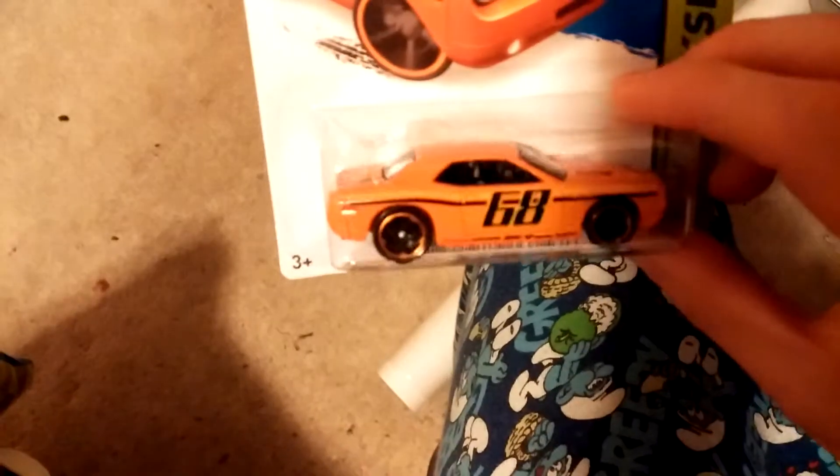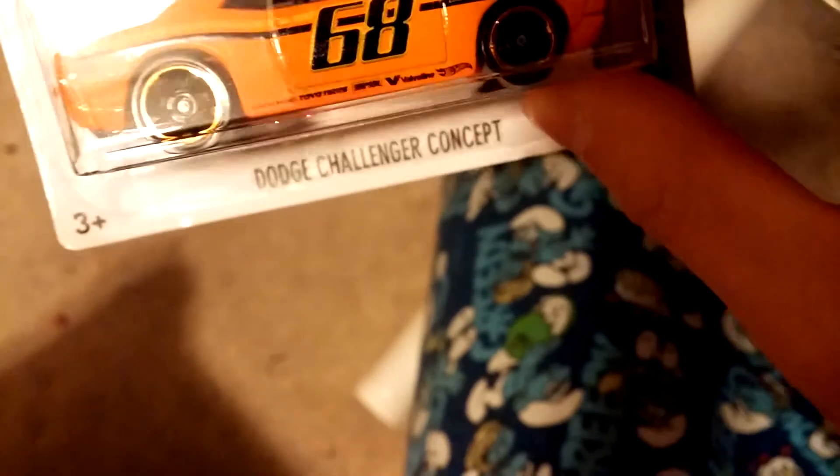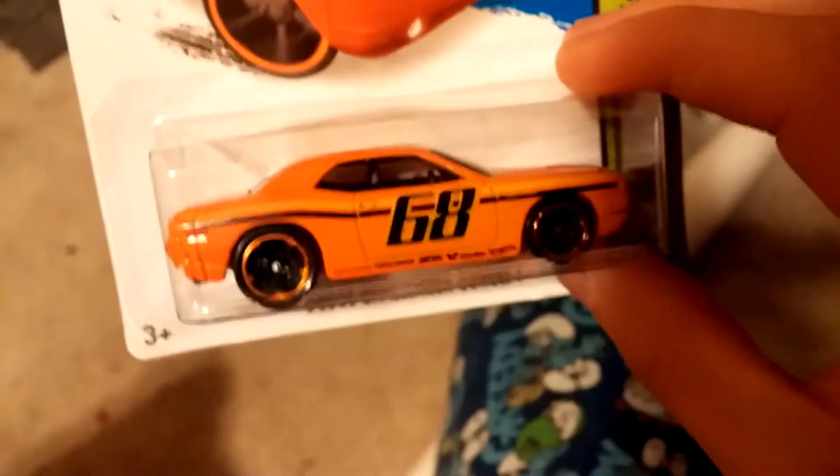Here's the Dodge Challenger '68 — pretty cool colors, I like it. Dodge Challenger concept, pretty cool casting. And here's a 1970 Chevelle, pretty cool. It's in a matte color — I'm not sure what color it is, it looks like red but it has a gold grill. I think that's an error because the body isn't mounted right on the card.